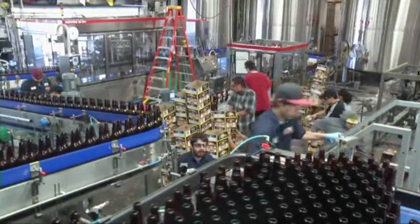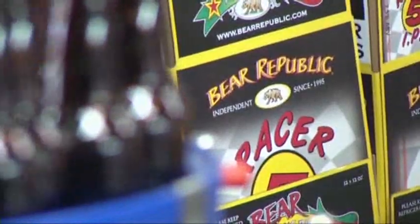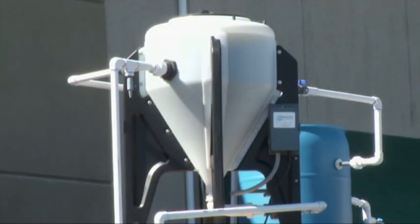And with water in tight supply, this brewery in Northern California is tapping into the world's first bioelectric water treatment system. The newly installed $2 million technology is housed in a big container just outside the brewery and reuses all the water at the facility.